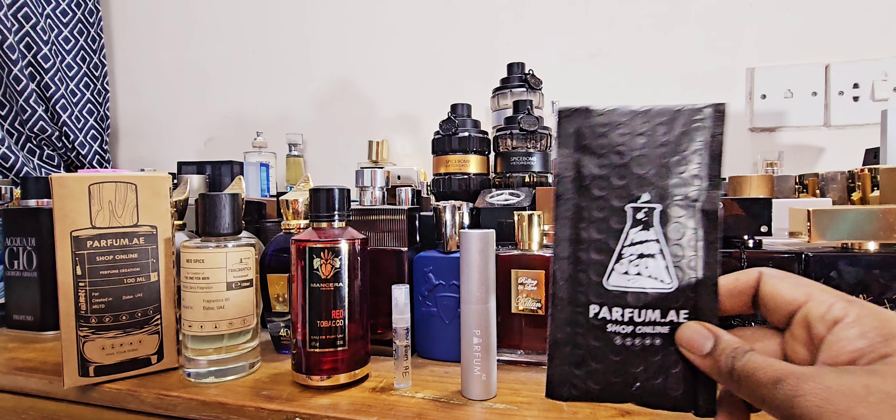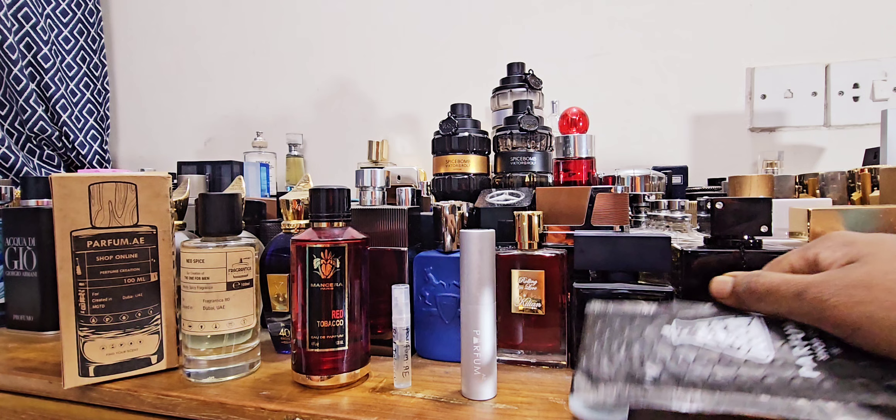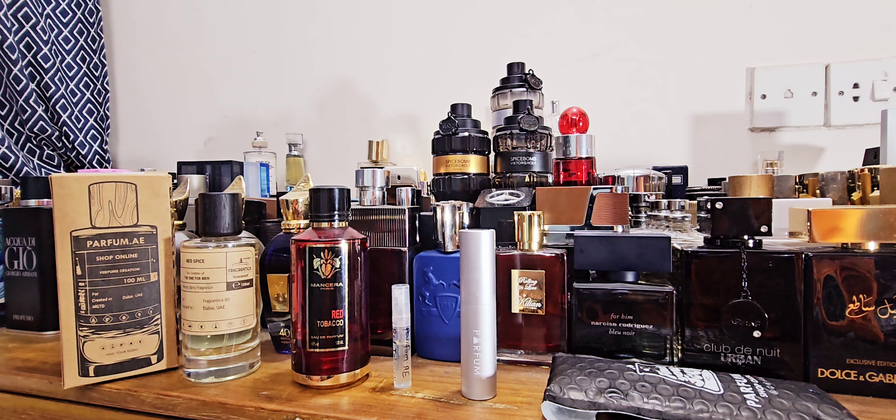Let's start with the Ombre Nomad clone. It says 'find your scent' at parfum.ae and I think they are doing a joint venture with Luxador and Fragrantica Bangladesh, based in Dubai, so worldwide shipping is available. So far my experience — I've reviewed three of their fragrances — quality is good, longevity is good. The price point is around $38-40, which is not really cheap. At that price, should we be looking at them as a clone alternative when clones from Lattafa can be had for $15-20?